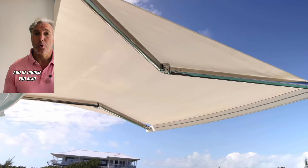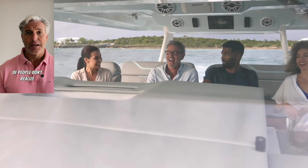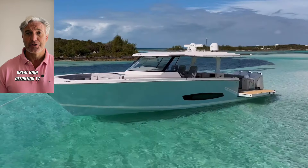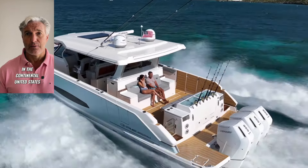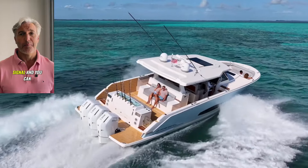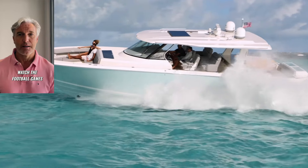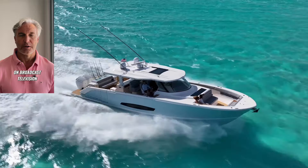You can also use the over-the-air digital antenna, which is included standard. A lot of people don't realize you can get great high-definition TV for the major networks everywhere in the continental United States for free. You just turn it on, get a great 1080p signal, and watch football games or anything on the big four networks on broadcast television.